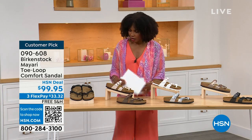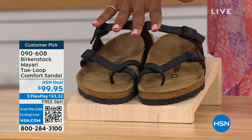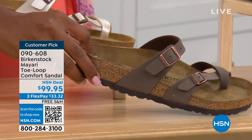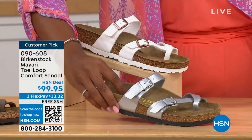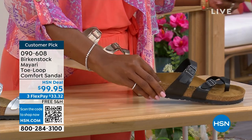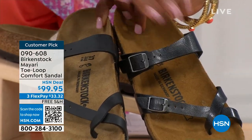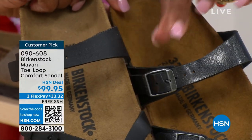Let me show you all of the colors on this customer pick. We've got them in black — a nice matte flat black. This one is called Antique, a very light pearlized color. We also have it in mocha. Take a look at white. This one is called silver, and we also have it in graceful taupe and licorice. I'm going to pull the black and the licorice right next to each other so you can see the difference. Black is matte; licorice is shiny. You'll also notice the footbeds are different colors.